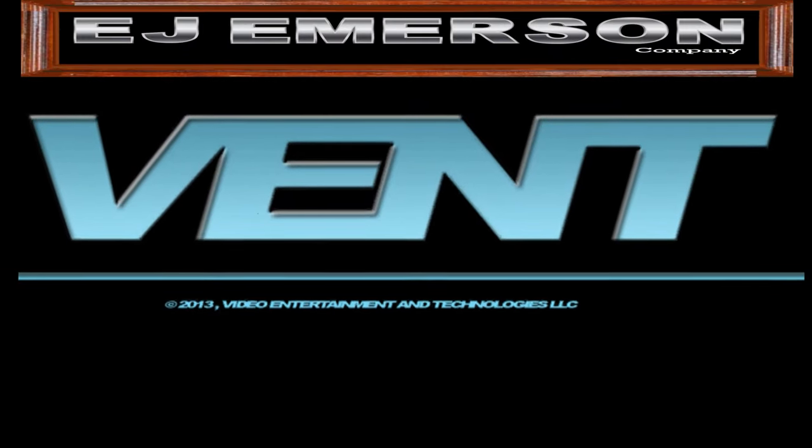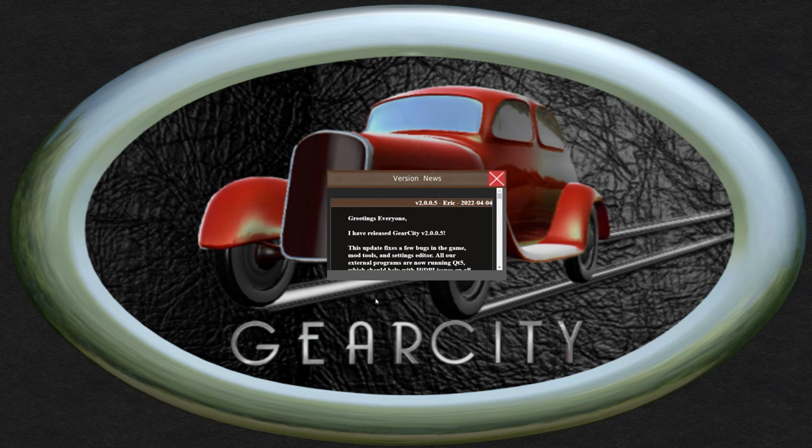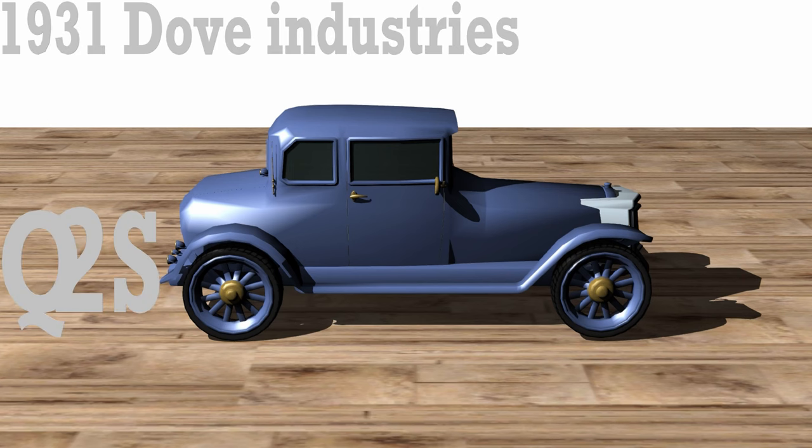Edward J. Emerson, and it is 1931 — December to be exact — and we are pretty much designing our 1935 cars. This is the end of the model year and we'll have to start updating our model. This here is our Q2S Coupe.